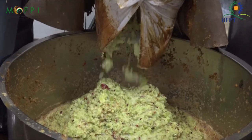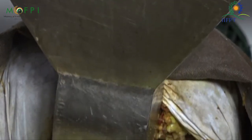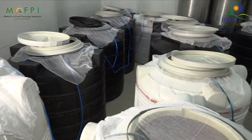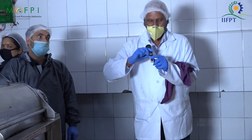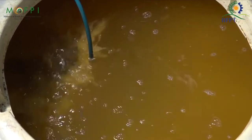This paste is further pressed with a juice extractor machine for extracting the juice present in the apple paste. This juice is collected in a tank and then sent for quality inspection. After that, it is checked and the approved juice will be sent for the pasteurization process.